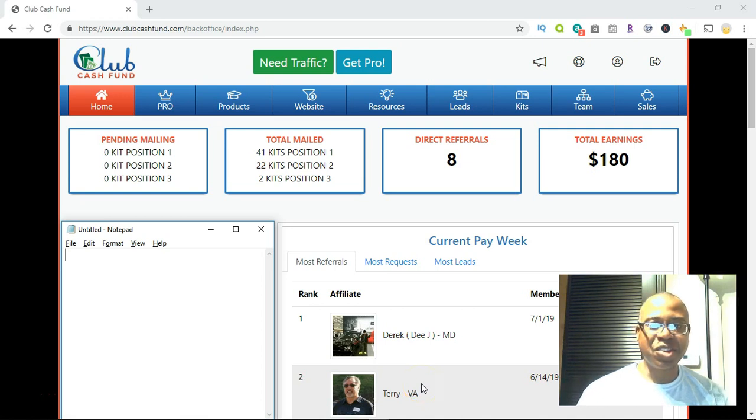Hey everyone, this is Welms Matera. I wanted to jump on here really quick to talk about Club Cash Fund. You probably landed on this page because you're curious about Club Cash Fund, how the system works, how people are actually getting money through their mailbox. Stay tuned, I'll share that information with you so you can make a logical decision on whether or not it's something you should be part of.